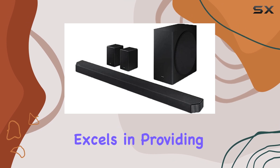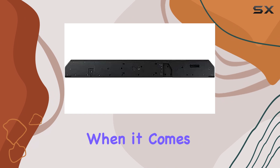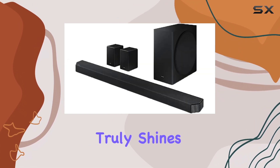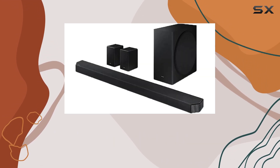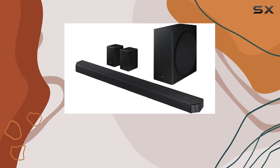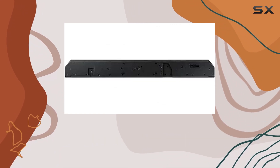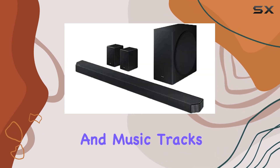This soundbar excels in providing clear and powerful audio for various types of content. When it comes to movie watching, the HW Q950A truly shines. It supports Dolby Atmos and other object-based audio formats, creating a surround sound experience that pulls you into the action. The subwoofer provides substantial bass rumble, adding depth and impact to both movie scenes and music tracks.